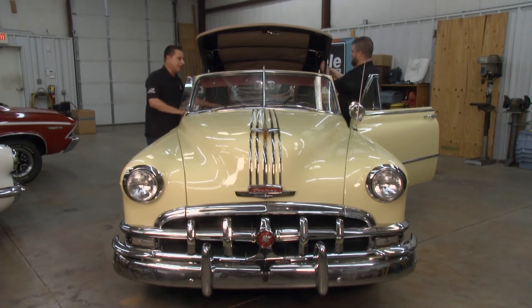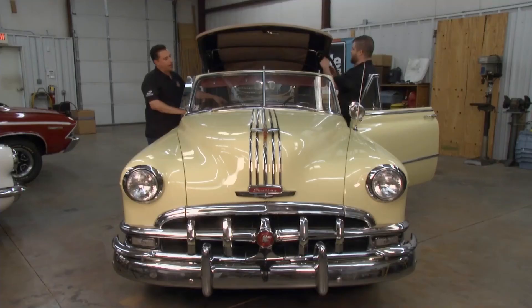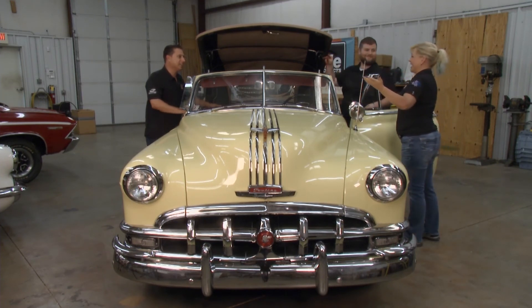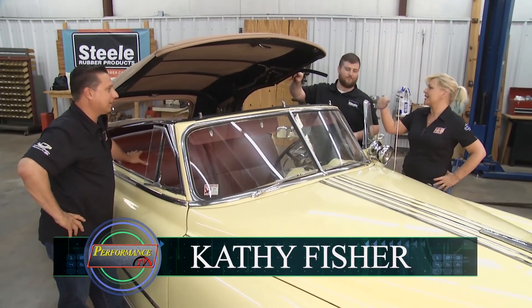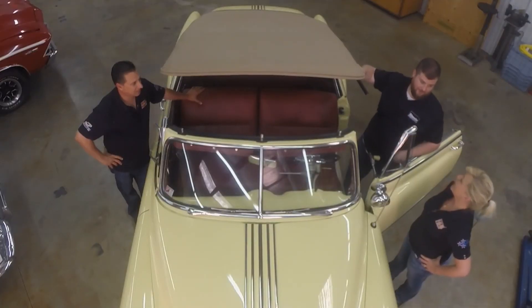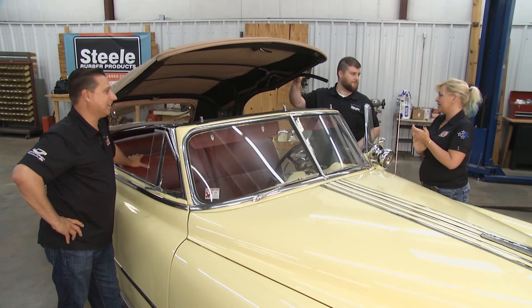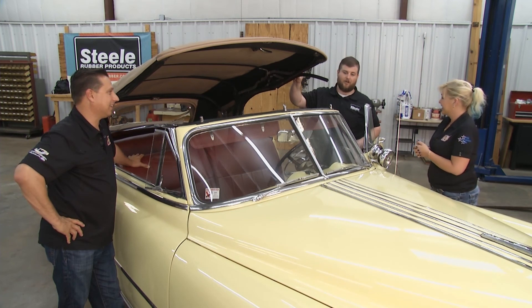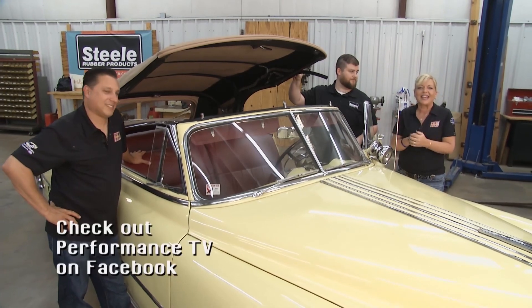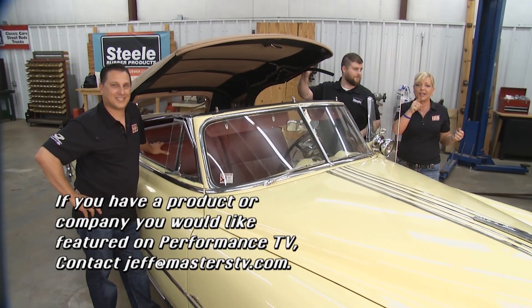The owner of this '50 Pontiac is going to be able to head down the road with a whole lot less wind noise and a lot more conversation in the cockpit of this nice car. Yeah, it's going to be an even better ride than it was when it got here. The install went a lot more simply than I could have possibly imagined. We're all having fun today here at Steel Rubber. You guys have done a really nice job — this is going to be great, not only to have more conversation in the vehicle, but keeping the rain out too. Absolutely, and it looks great. You're definitely not going to get points taken off at competition. Made in the USA, right here in Denver, North Carolina — you guys have such a great selection and a great customer service staff. We are car people ourselves and we like helping people out. If you have a product you would like to see featured on Performance TV, send an email to jeff@masterstv.com and we will have more next week here on Performance TV.